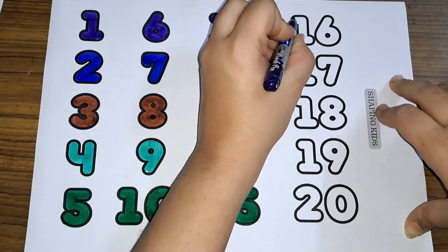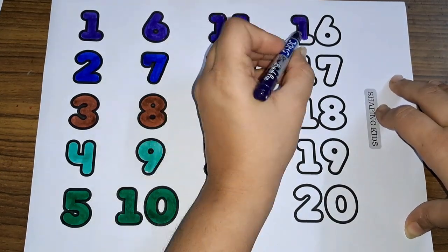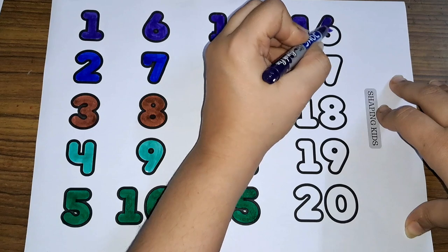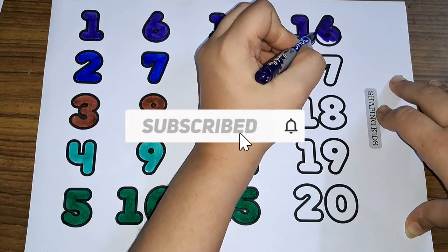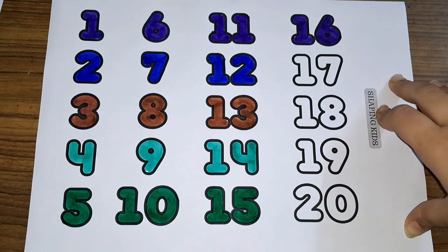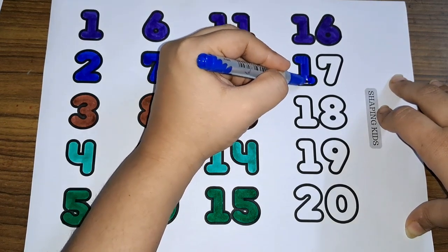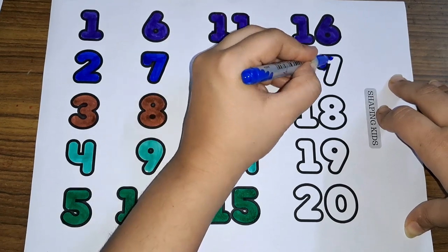Sixteen. One and six, sixteen. Number sixteen. One and seven, seventeen. Number seventeen.